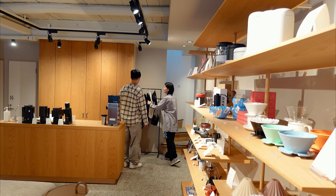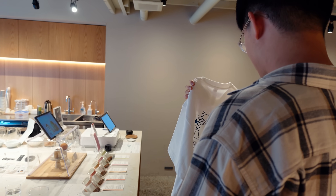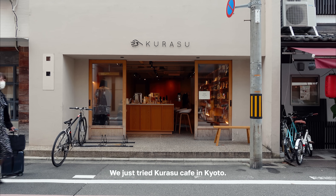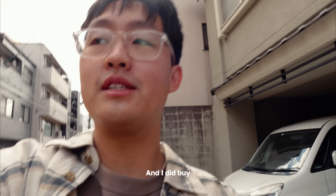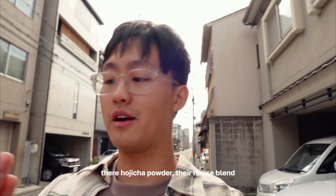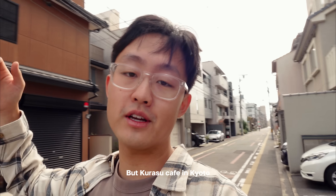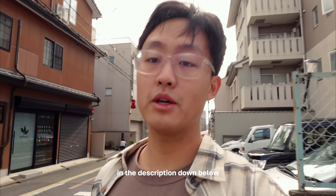We just tried Kurasu Cafe in Kyoto. I tried their hojicha, which was so good — probably a 10 out of 10 actually. I did buy their hojicha powder, their house blend. Kurasu Cafe in Kyoto is definitely recommended; I'll drop the link and the area in the description down below.